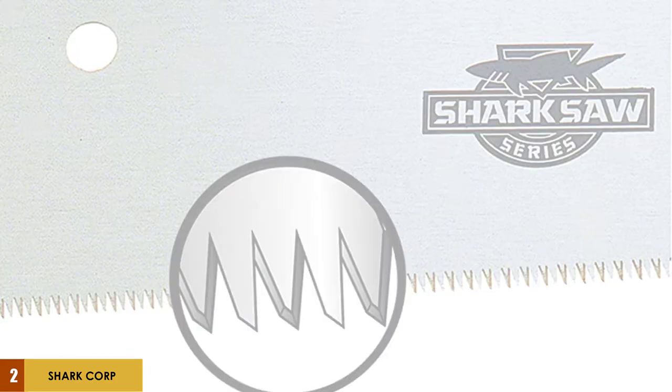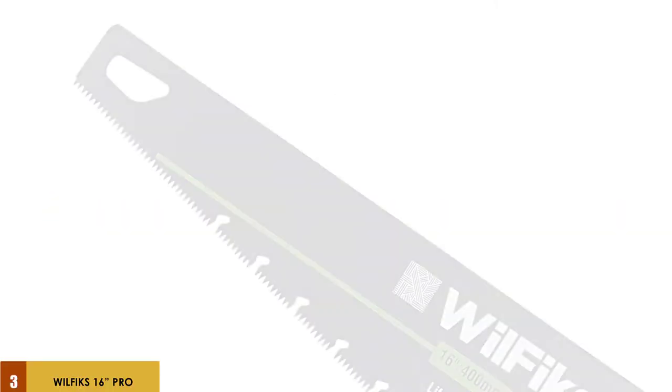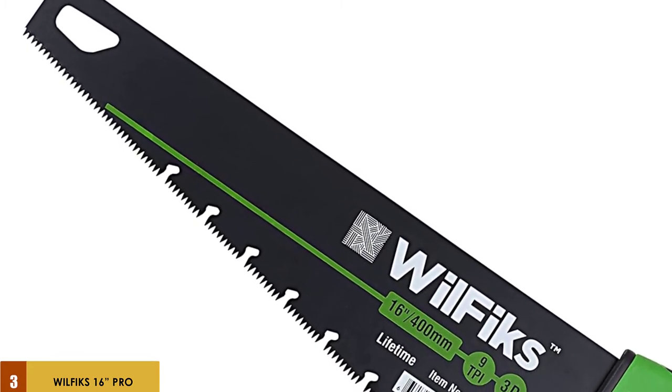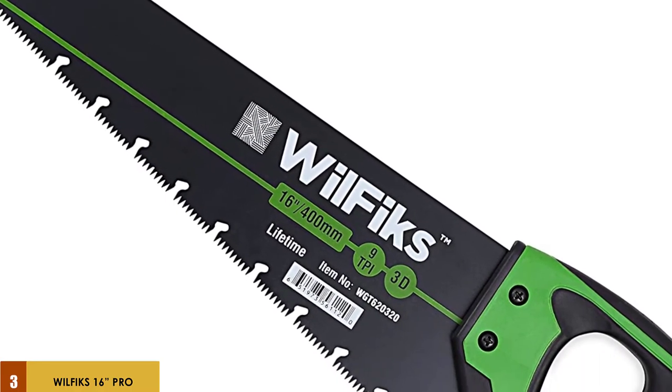Shark Corporation offers a one-year warranty. At number 3: the Wilfix 16 Pro Hand Saw. The Wilfix Pro Hand Saw is likely to support you regardless of your needs. It comes with a long, sturdy, yet flexible blade of 16 inches, and cuts through pipes, trees, drywall, plywood, wallboard, and more.